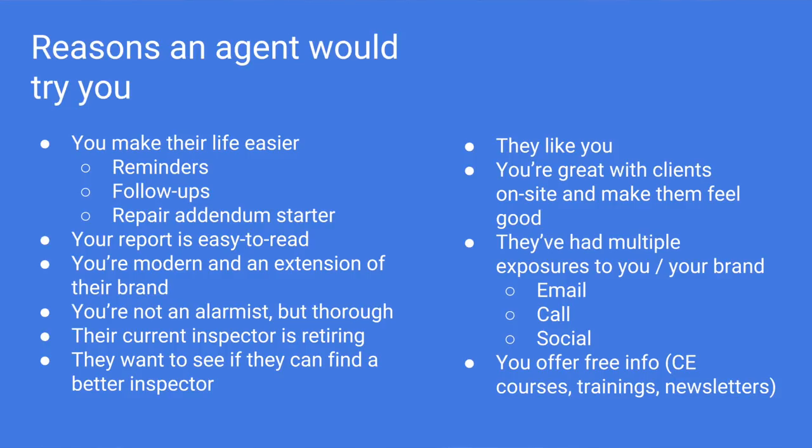There are a whole lot of other reasons an agent would try you. If you're making your agent's life easier, that's a great thing. All agents want to save time. If you're sending them reminders of the upcoming inspection, sending follow-ups to see if they have questions, those are great ways to stay top of mind and make their lives a little bit easier. The repair addendum starter — in most states this is delivered after the home inspection. If your software helps them do that, you can tell them: I'm going to save you time and it's going to be much easier to work with me than my competition.